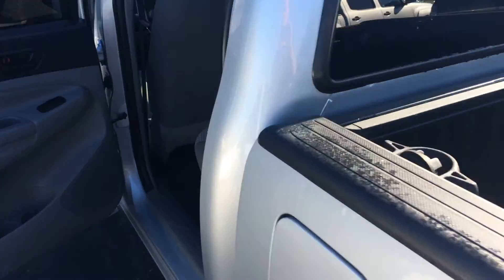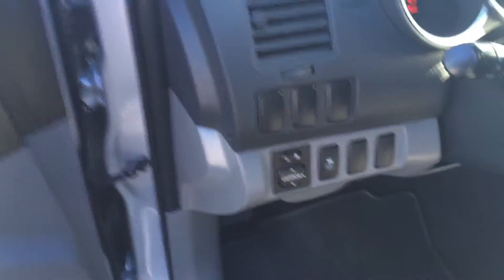Sliding rear glass window. This has the graphite, kind of light gray cloth interior. It has an all-weather mat that's already put in place. Power windows, door locks and power side view mirrors.